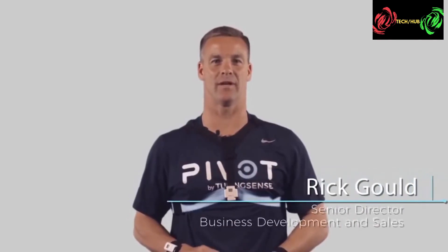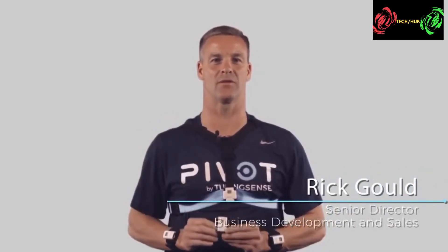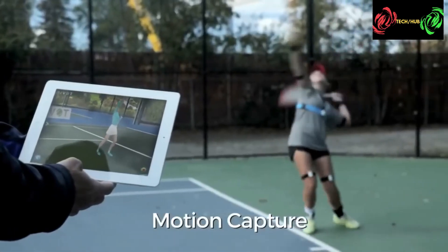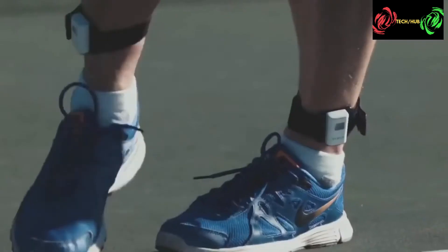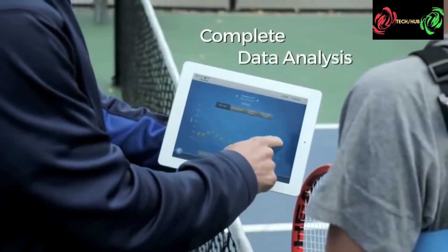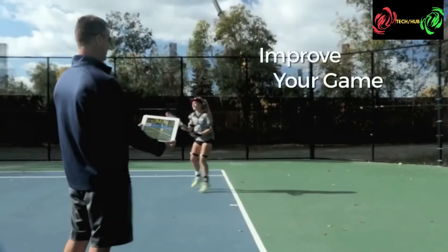Hi, I'm Rick Gould, part of the Touring Sense team. We're here to bring you our latest innovation, Pivot. Pivot is a motion capture and analysis platform that allows you to record and measure numerous biomechanical movements of your body as you perform sports or other activities. Pivot also helps coaches, practitioners, and physicians to analyze students' or patients' performance, prevent injury, or simply get them back to their game faster.